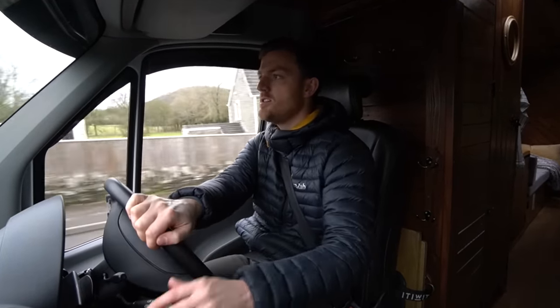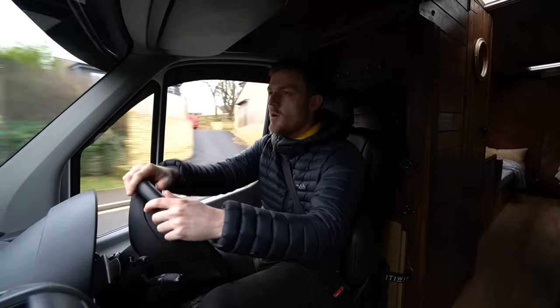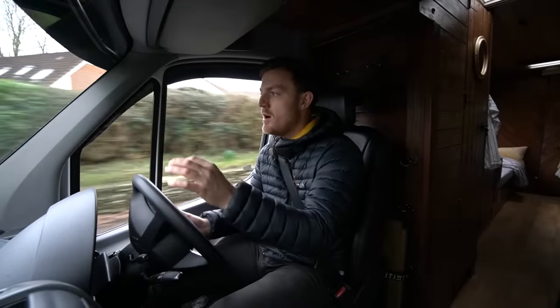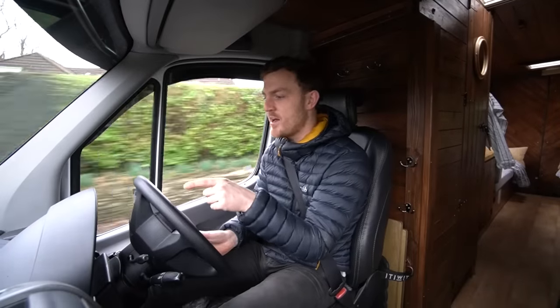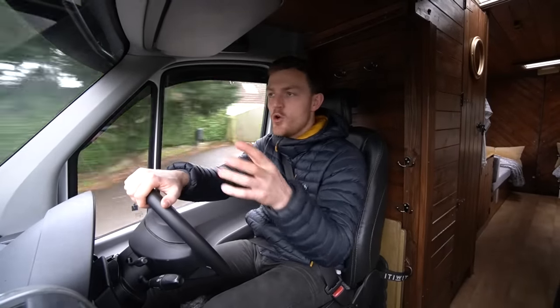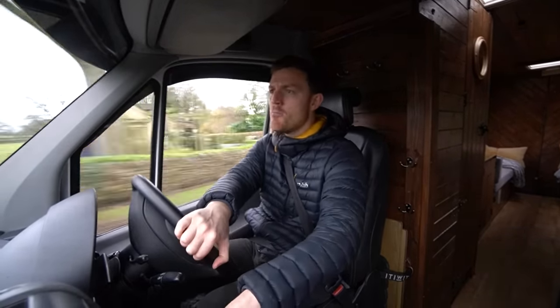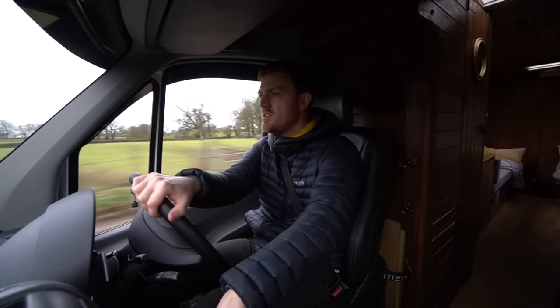On the steering wheel you've got two sticks. Apparently one stick limits the van to 40 miles an hour, which is the one I've just accidentally pressed, and the other stick has all of your controls on it like indicators, screen wash and lights and all that stuff. So I may or may not have just limited the speed of the van.